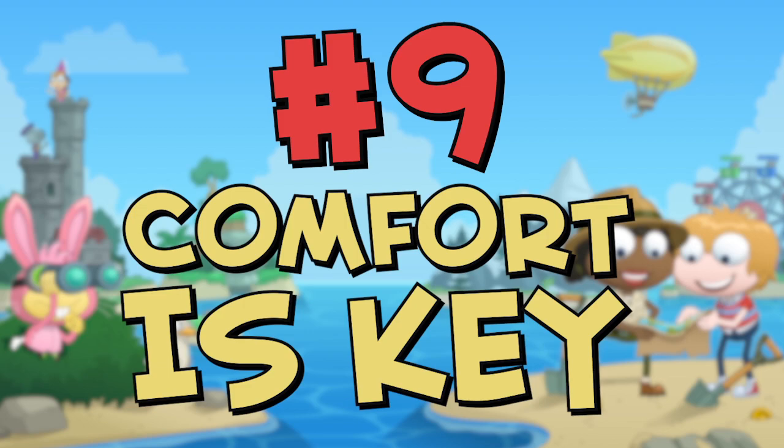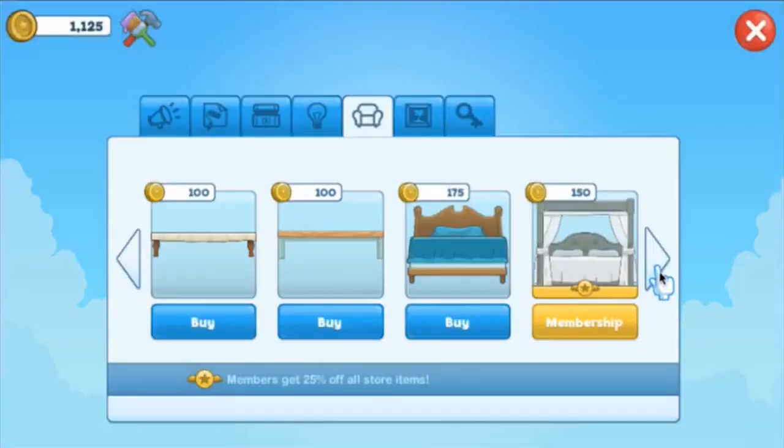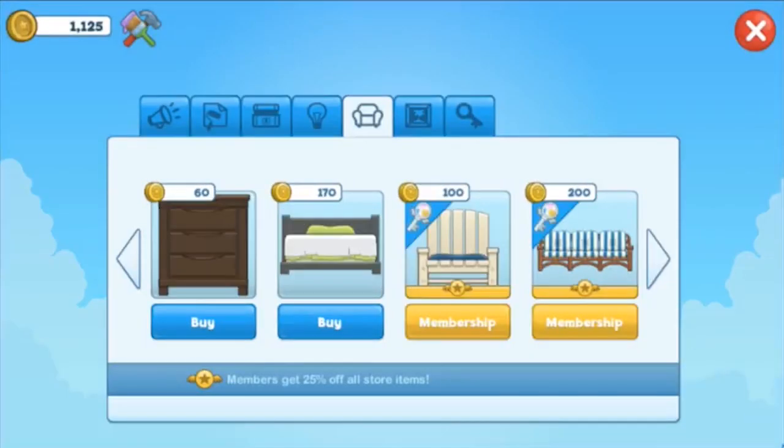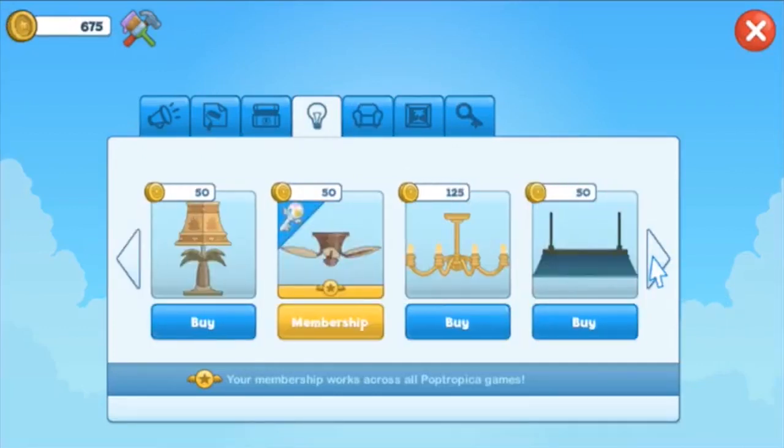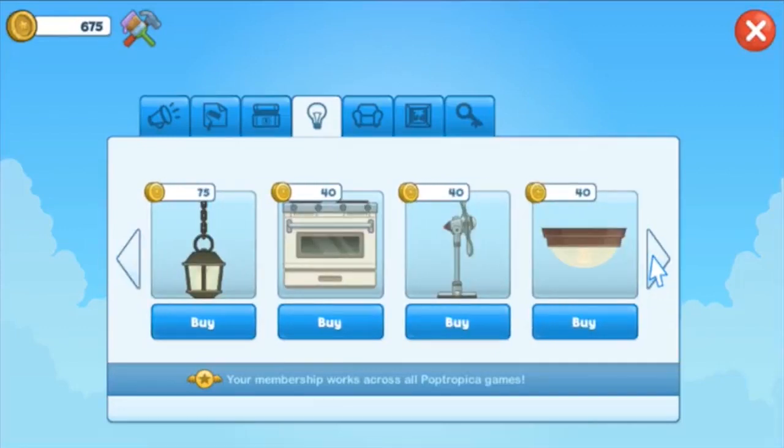Number nine: comfort is key. Your home is your haven — make it comfy. Get that comfy couch or big fluffy bed or lazy hammock because you earned it. You deserve to relax and enjoy yourself after a big adventure.